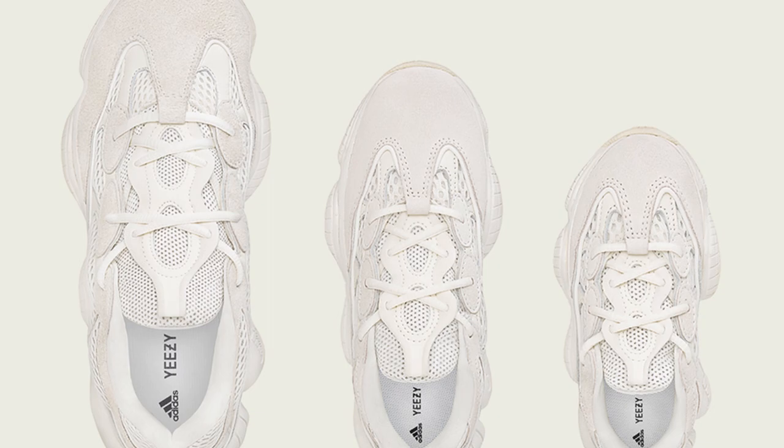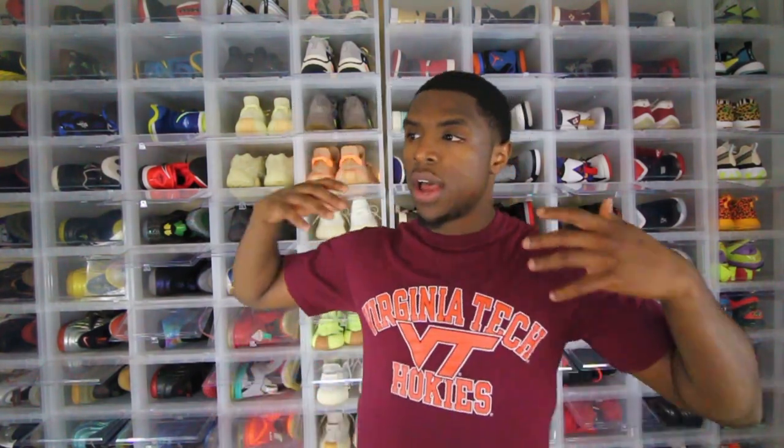I don't know how to gauge the availability of this shoe because it's coming in grade school, infant, and preschool sizes — which normally means it will be highly available. But when I look at my Foot Locker app, there is only one store in my entire vicinity getting them, which is crazy. They are only on footlocker.com; they're not on Foot Action, not on Champs Sports. A lot of tier zero stores like local Wish ATLs or Social Status will probably be getting them.